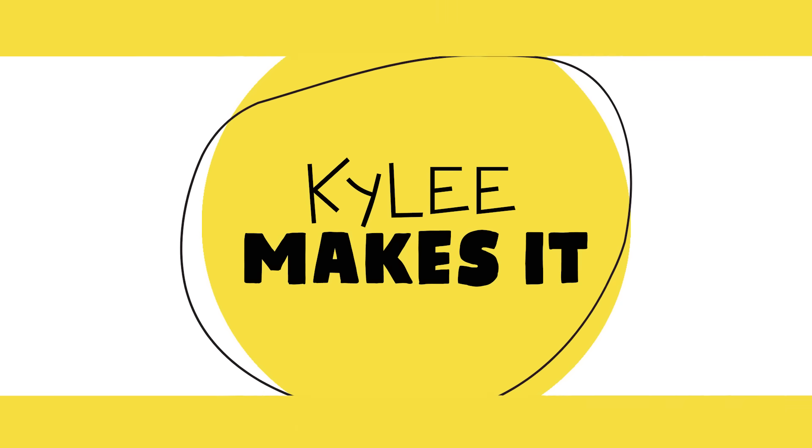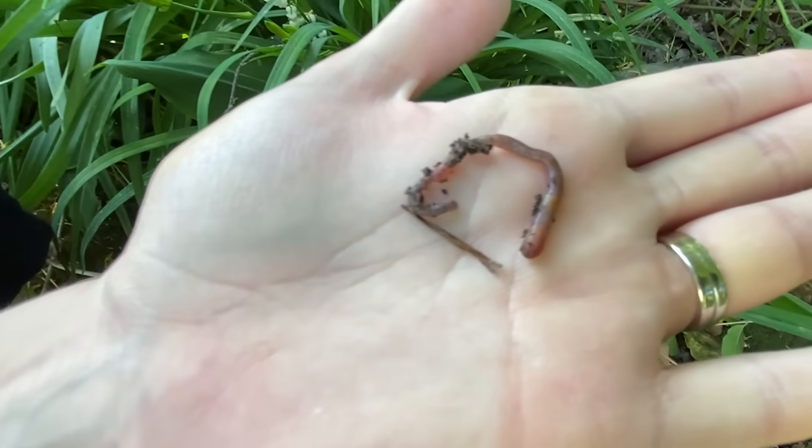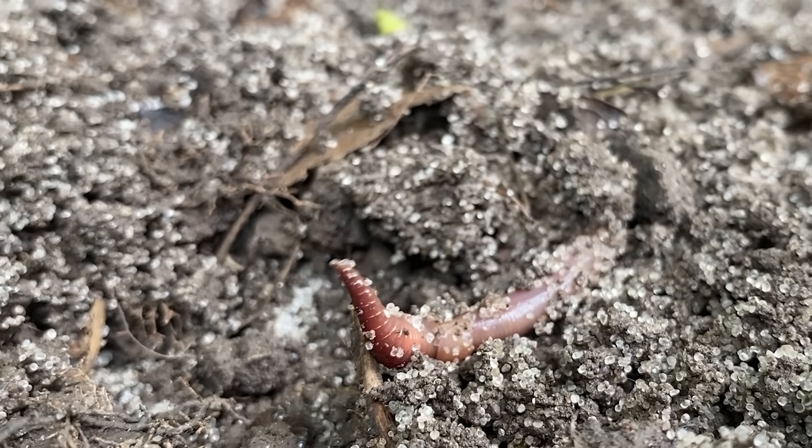Today on Kylie Makes It, we're playing with worms! Okay everyone, let's do this.